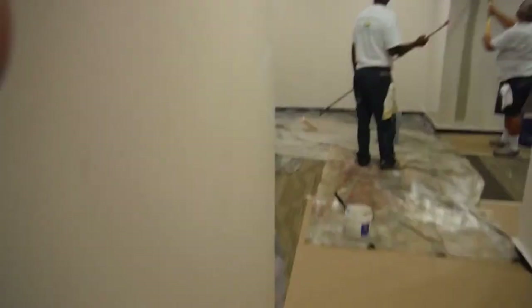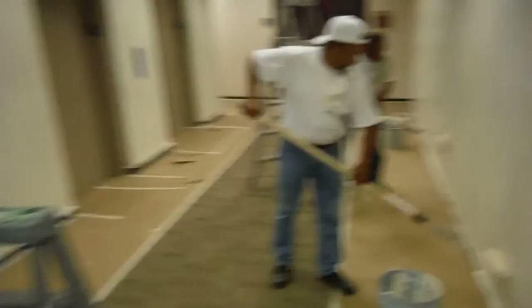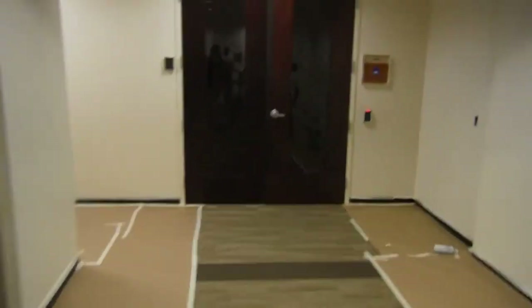This is a small commercial project, but I just wanted to show you. It's over here in Orlando at the Millennia Lakes. Thanks for stopping by and watching this short little video.